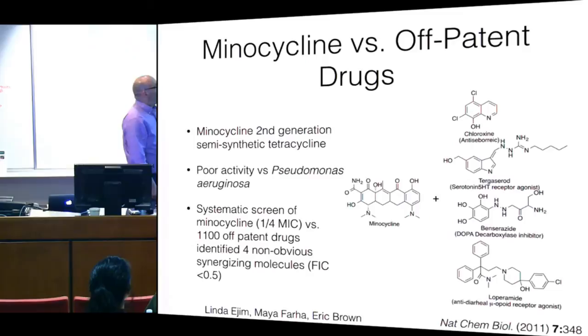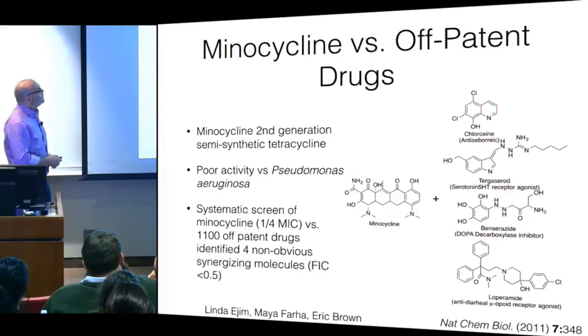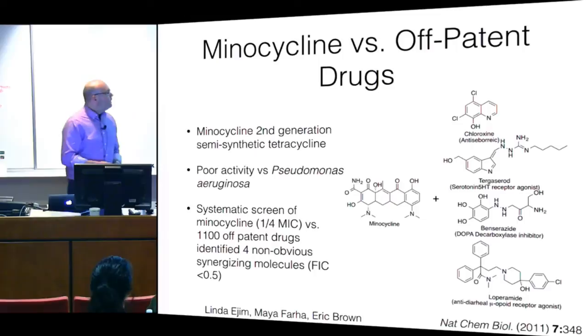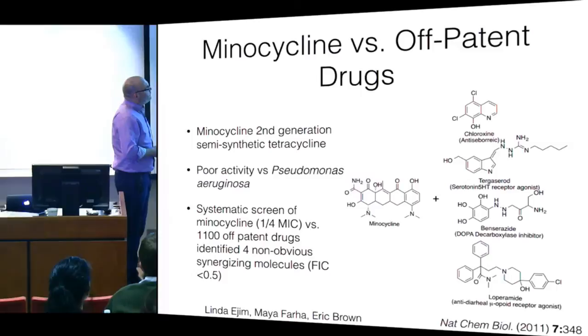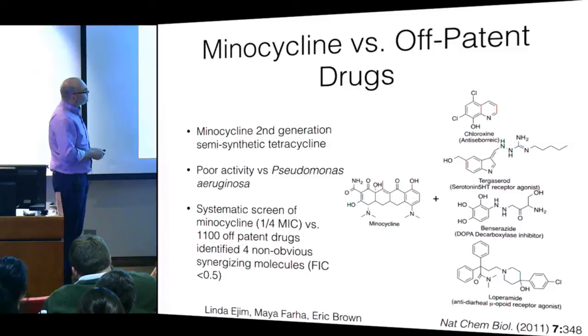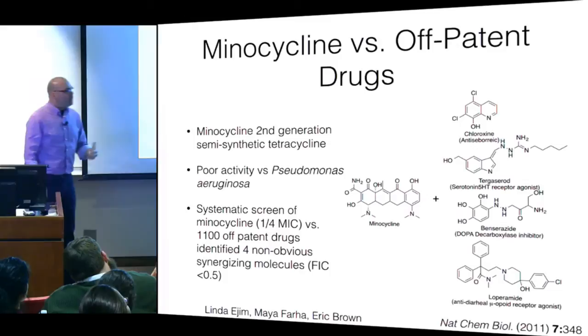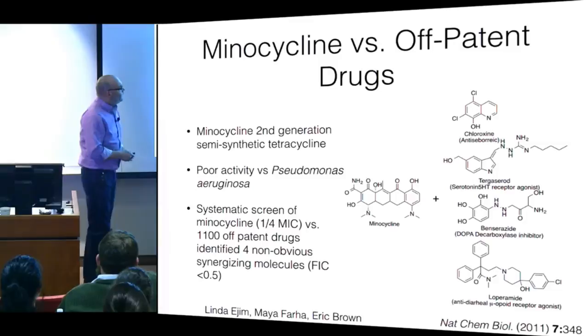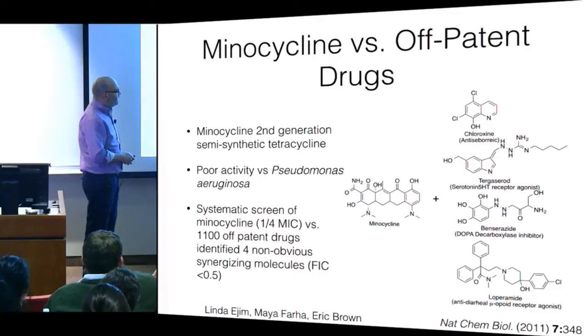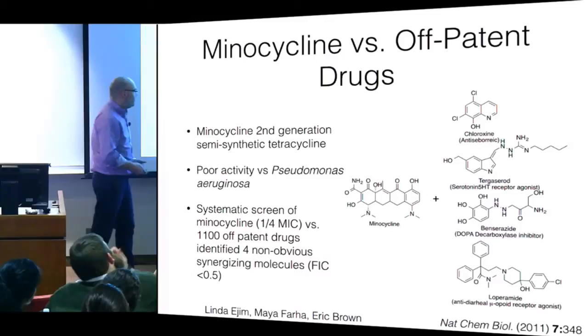Our first foray into this area was in bacteria, published several years ago. We took an old off-patent tetracycline drug called minocycline and interrogated it against a small panel of 1,200 off-patent drugs in several organisms including gram-negatives like Pseudomonas. We found molecules you would not predict would interact — particularly interesting interactions with compounds known to hit eukaryotic targets, such as tegaserod, a serotonin receptor agonist, and our favorite, loperamide — a mu-opioid receptor agonist, well known as Imodium.